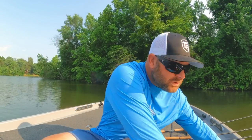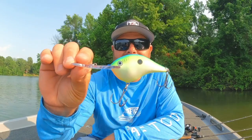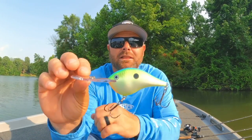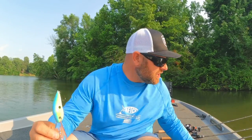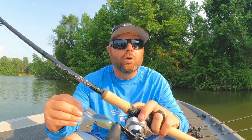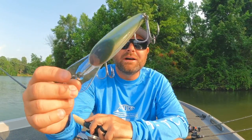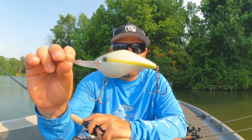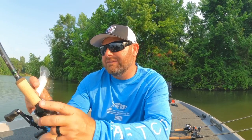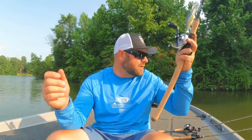Two great alternatives to the 6XD: the Rapala DT20 — DT stands for Dives To, so that's Dives To 20 feet. These fish are deep, getting down in that cooler water. I love chartreuse blue and shad patterns on that one. If you want to go a little deeper, the Azuma 22 is a great bait that gets down slightly deeper than both the DT20 and the Strike King 6XD. For those deep fish it's all about offshore structure — you're looking for that rock.